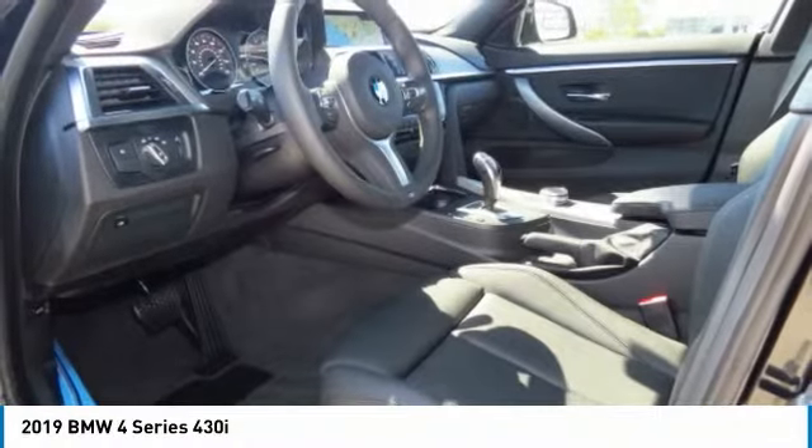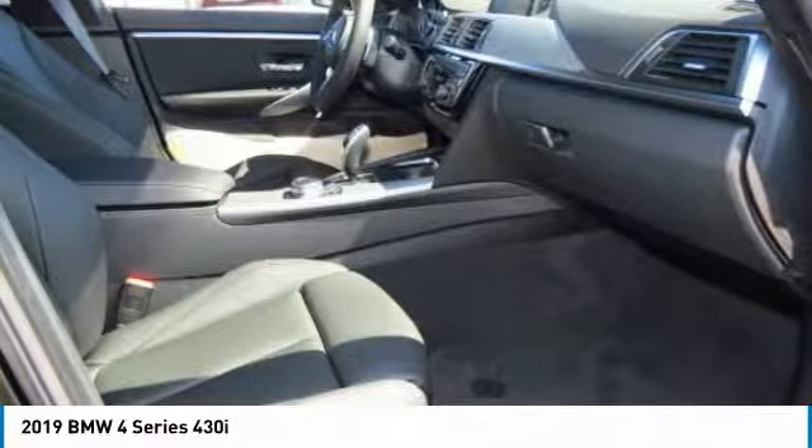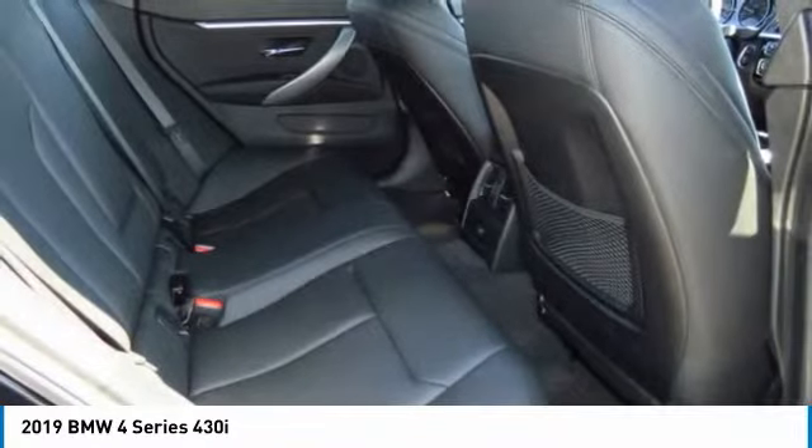Moonroof, power steering, HomeLink garage door opener, and floor mats. Is love at first sight really possible? Let us know when you stop in.